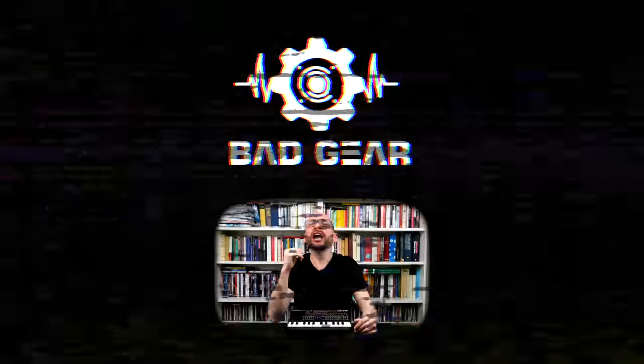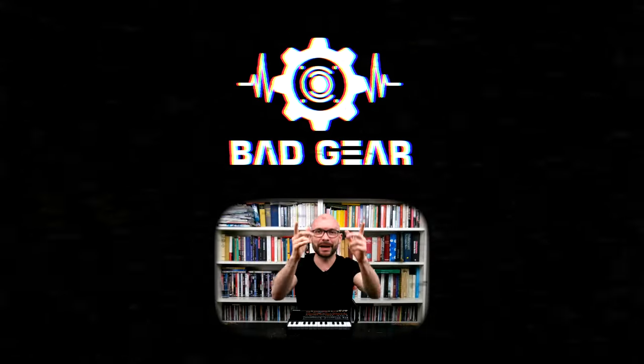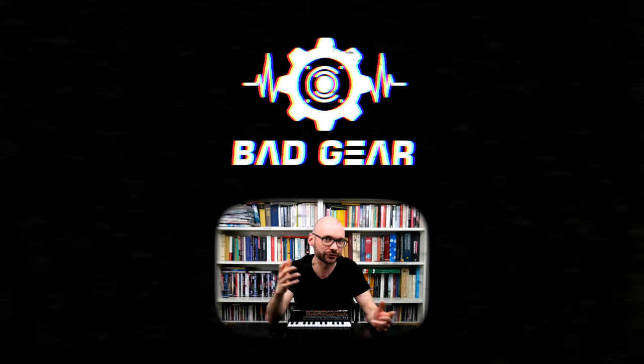Thanks for watching and see you next time! I hope you enjoyed the episode. Feel free to like, subscribe, become a patron, and leave a comment about what other kind of gear you would like to see and hear on the show.